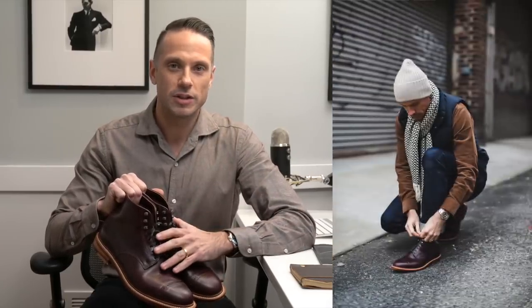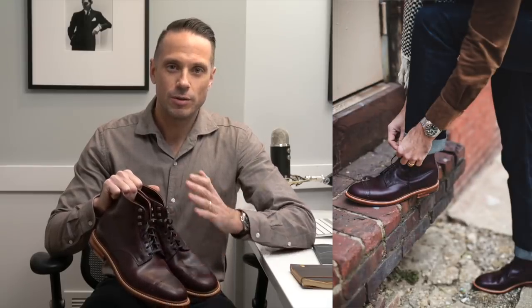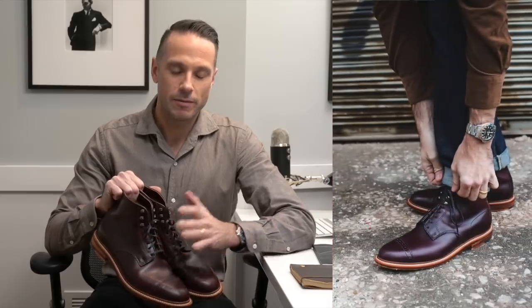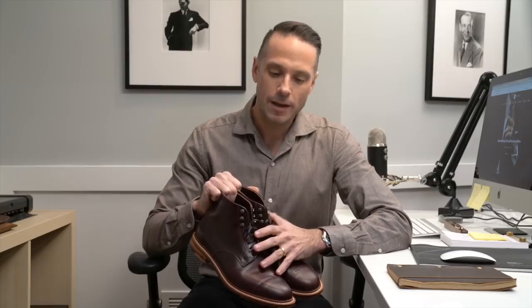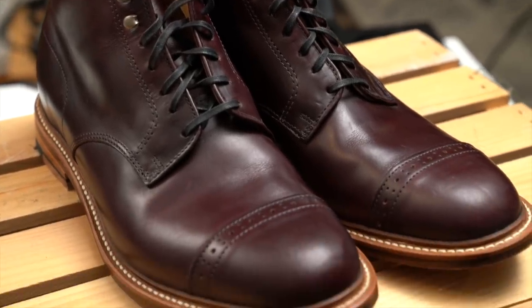I've been wearing them a lot recently to dress up dark denim, but they are so nice that they could very easily work as a dress boot with a suit as well. These are a premium product and as a result you are going to pay a premium price — $500 — but you are getting what you pay for. You can really feel that these are extremely well made, very comfortable, and they can be resoled, so if you invest in a pair you know you're going to have these for a very long time.